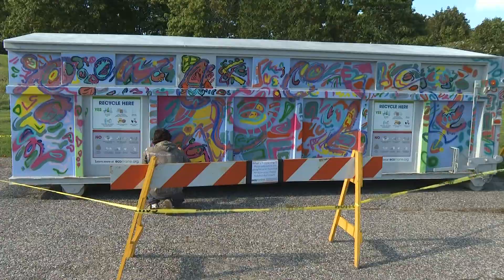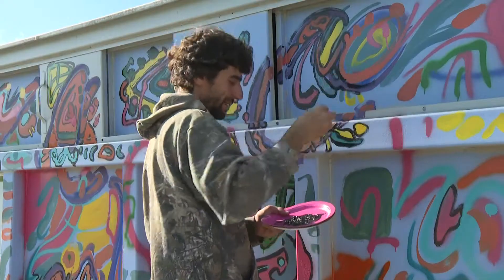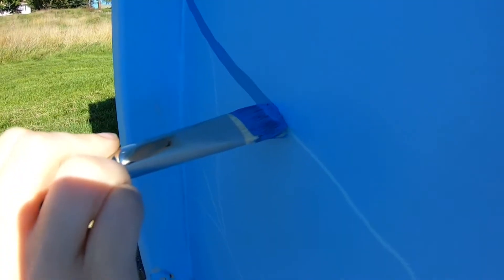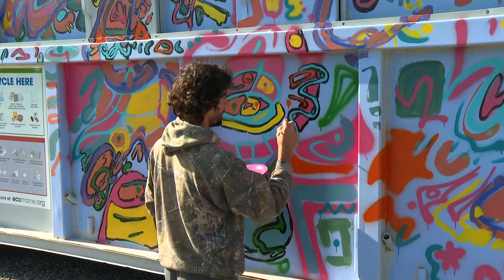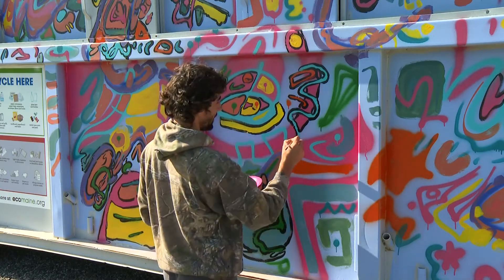I like the process, so I almost don't want to finish it, but at the same time I have to. It's so much fun to work really big and get to be outside. It's still super nice out. It's like following the energy of the space that I'm trying to fill out.